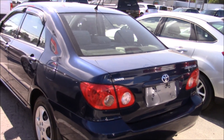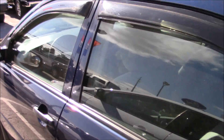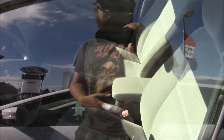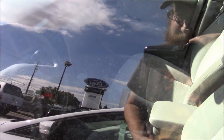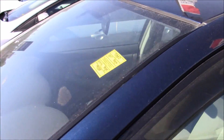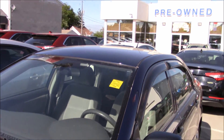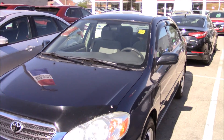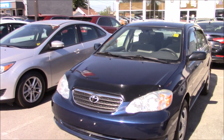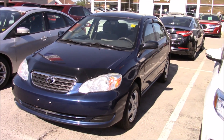Right next to it we have a Toyota Corolla CE. This looks like it's about a 2003-2004. Automatic transmission — it's pretty basic, but legendary reliability. Oh, it's an '07. There's a block heater plug coming out of the grille. Not in bad shape at all.